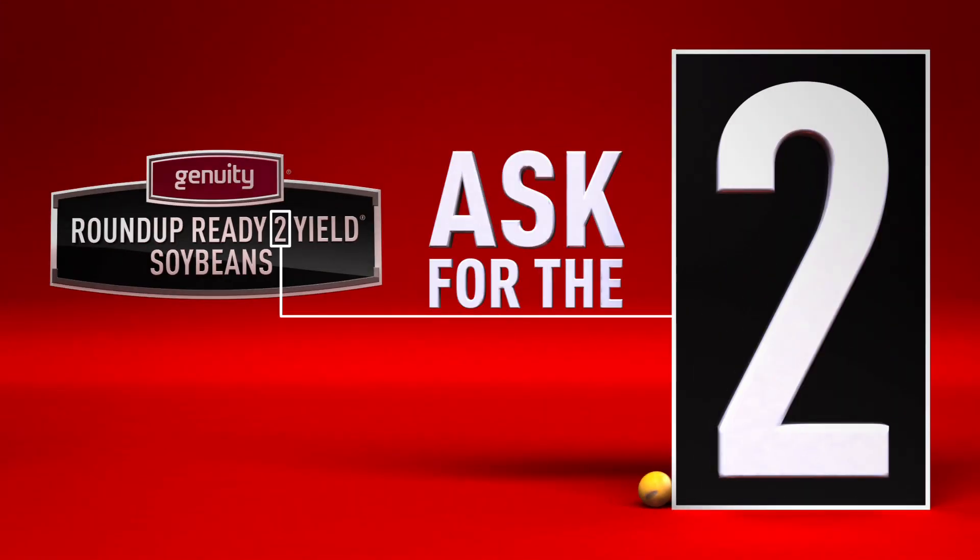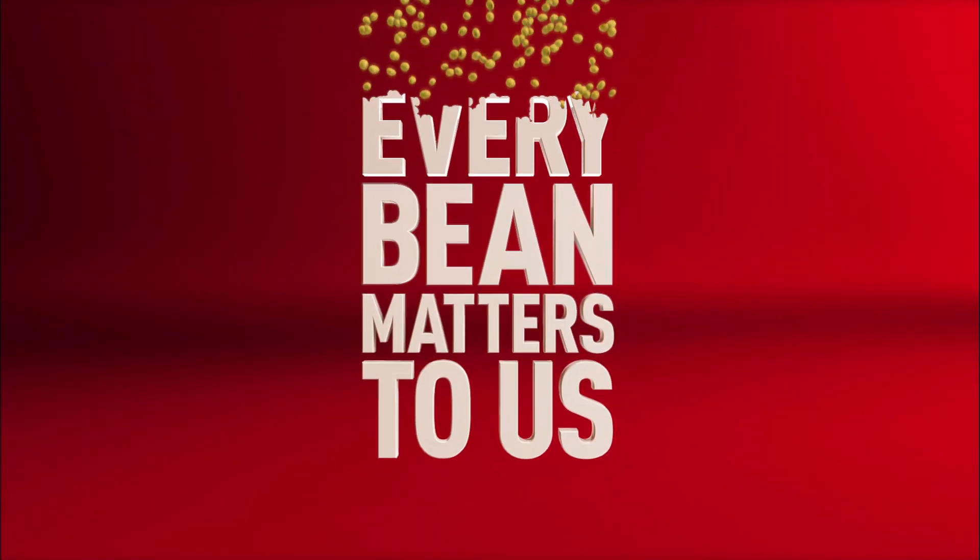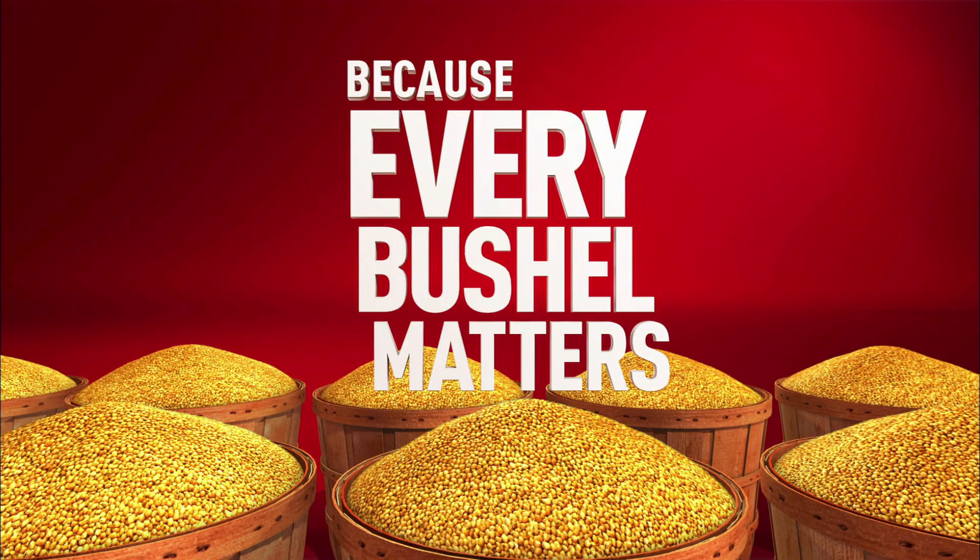Ask for the 2 — Genuity Roundup Ready 2 Yield Soybeans. Every bean matters to us because every bushel matters to you.